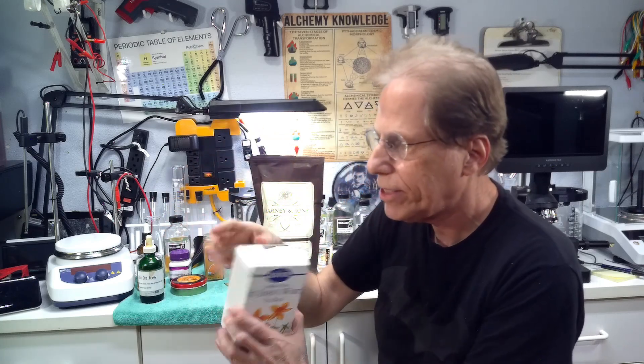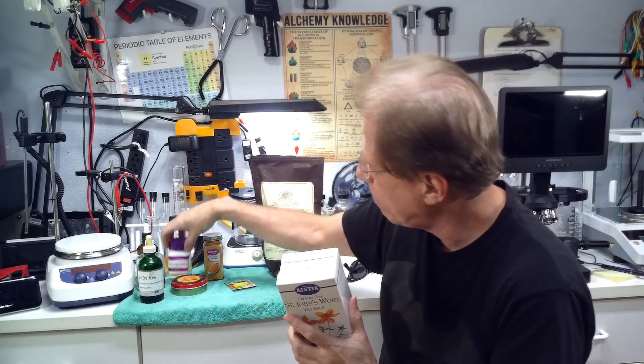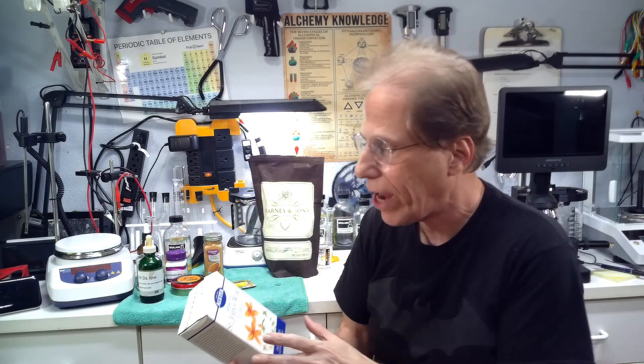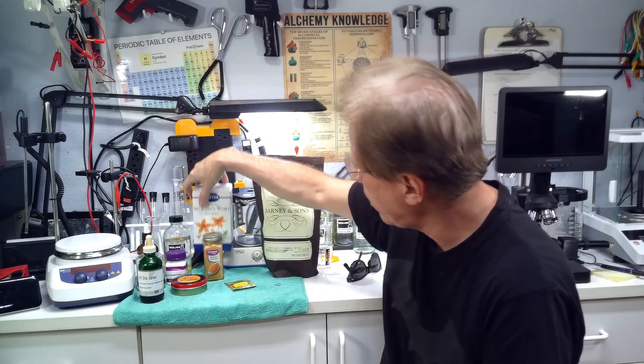I mix Ashwagandha Root with St. John's Wort and make a tea. This is a box of St. John's Wort tea — I also have loose tea that I make my own tea bags or capsules with. St. John's Wort is more for emotional stability, whereas Ashwagandha Root is more for stress. But if you put them both together, you really got something — it just kind of numbs you out for a while. When stress and pain hit, you might want to numb yourself out a little bit.